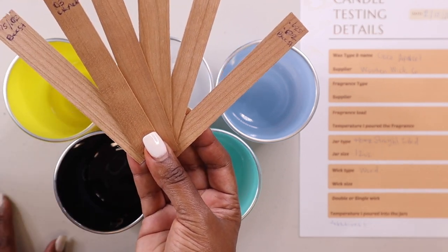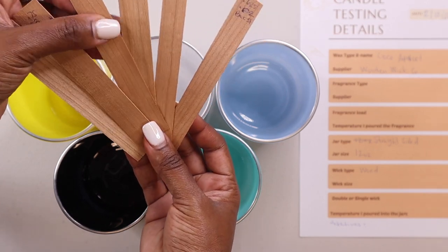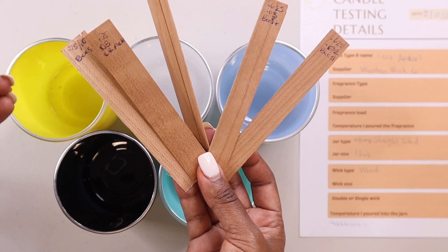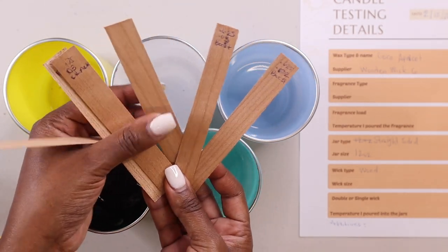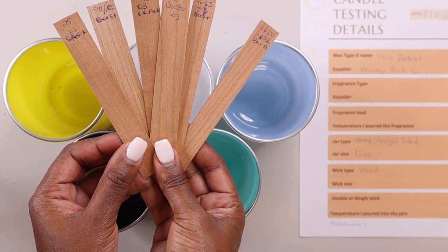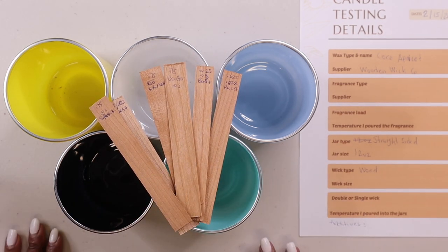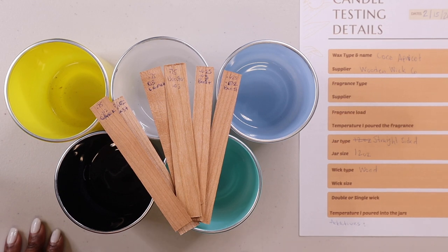The one suggested by Wooden Wick Co is the 0.75-02 wick. But I like to do my own testing, because as you saw in a previous post, I was testing it with another jar from my love language collection. In that jar, I was using the recommended wick size and it was just too big for that container. This is why I always say to do your own testing, because sometimes they can get it wrong.